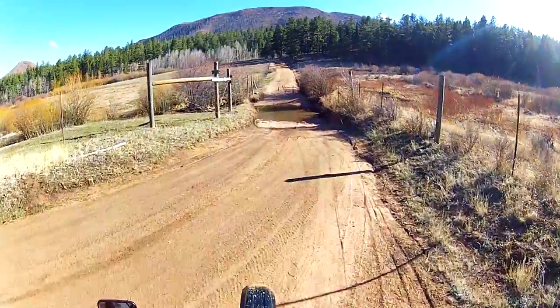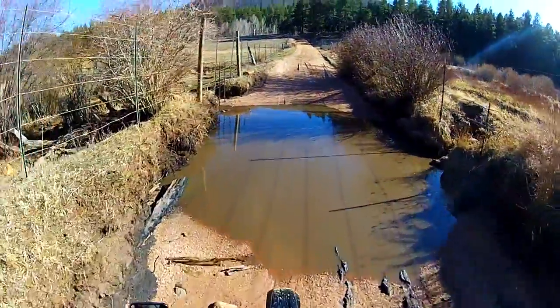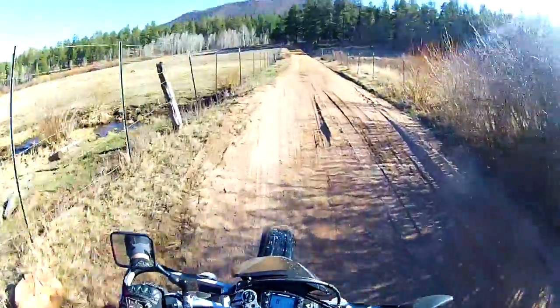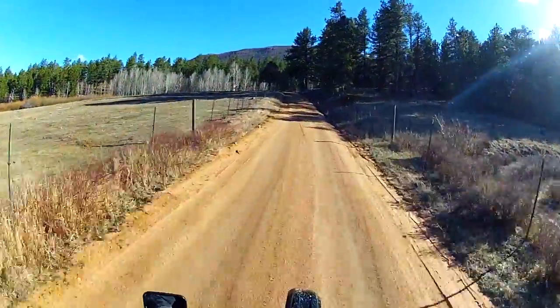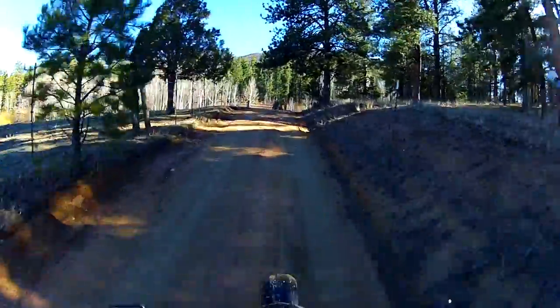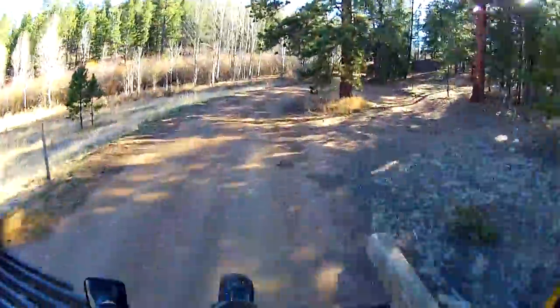Hey guys, you remember this spot? This is where Miss Stacy showed us how Superman would do a water crossing. Whoa, that was deep. Yeah, that's where Miss Stacy showed us how Superman does a water crossing.